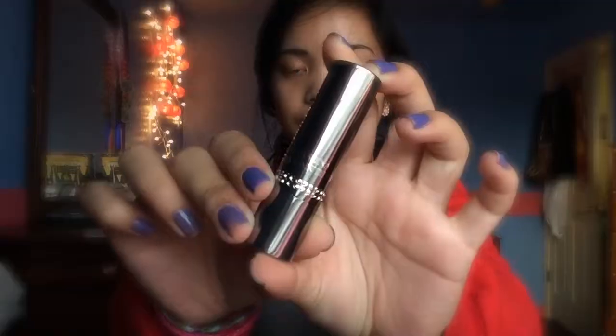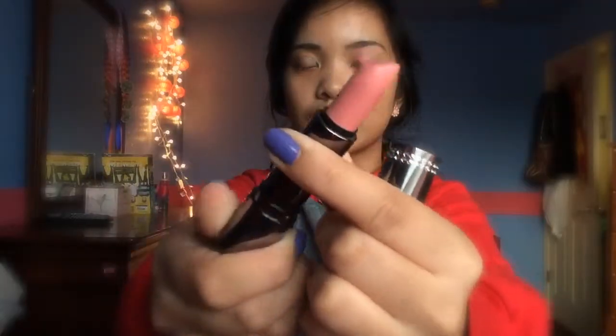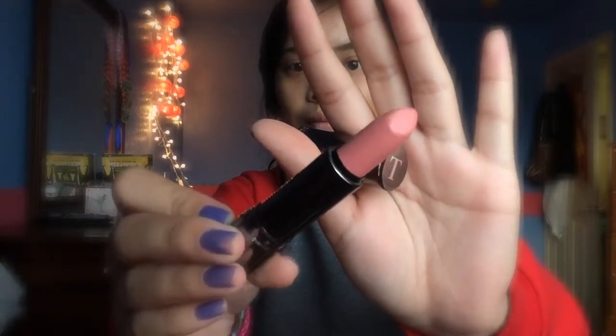Next thing she gave me was a Tarina Tarantino lipstick in the shade Showroom, and it's just this nice pretty pink color. I think it's really neutral and really pretty and I love these kind of lip colors. It's really light and airy, and I love how the packaging is just gorgeous — you cannot say no to this packaging. Thank you.